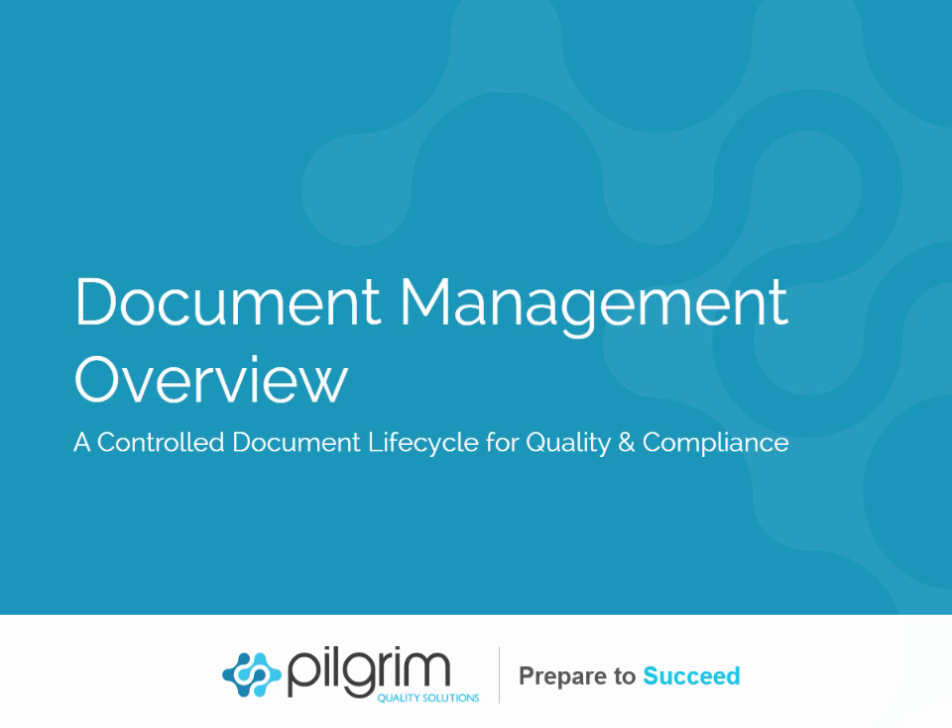Welcome. This video provides an overview of SmartSolve Document Management, a solution to help you control your document lifecycle to support quality and compliance throughout your organization.